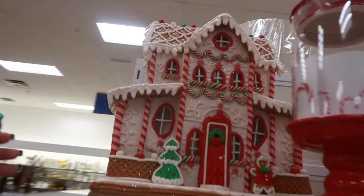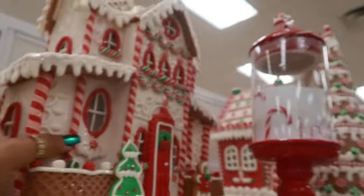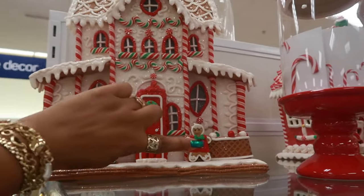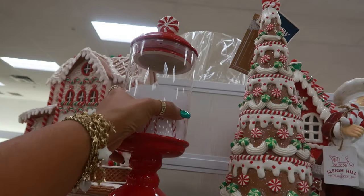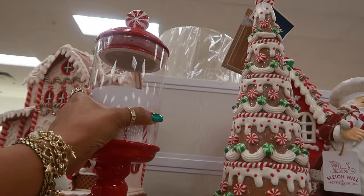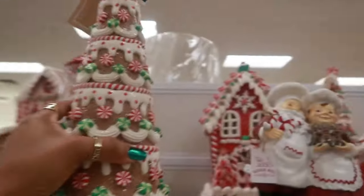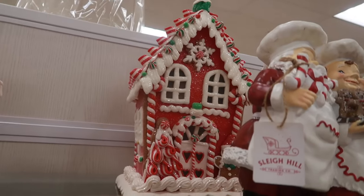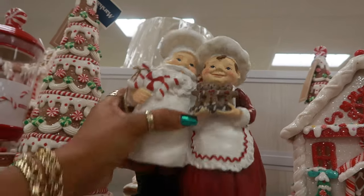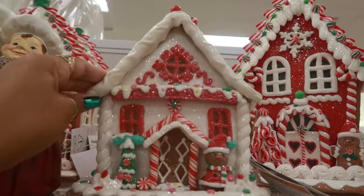Starting with this house up here — this one is $50. I like the little gingerbread man in the front. You have this container with the peppermint for $15. This one we've seen multiple times, that's $20. There's another house back there — $13 — and you have the smaller house right here.